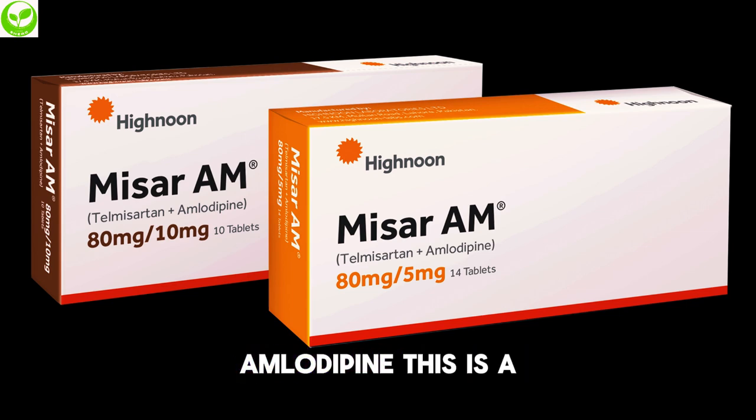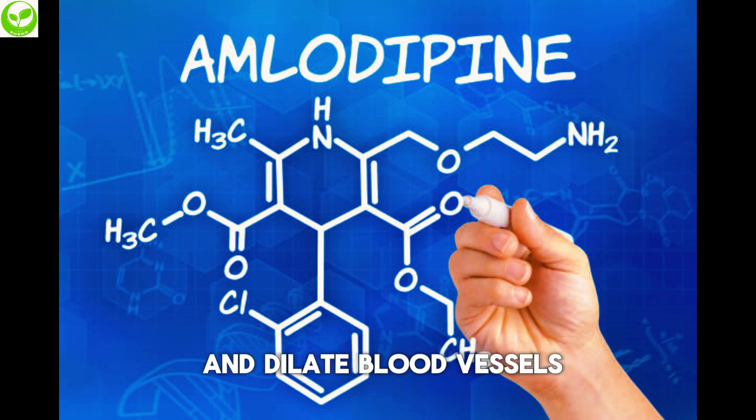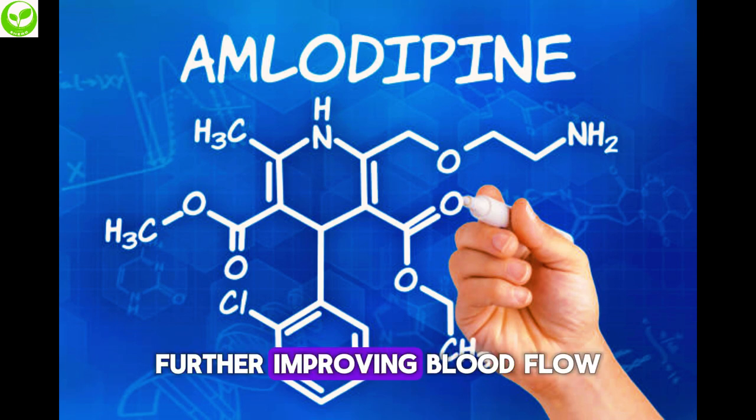Amlodipine is a calcium channel blocker that also helps relax and dilate blood vessels, further improving blood flow.